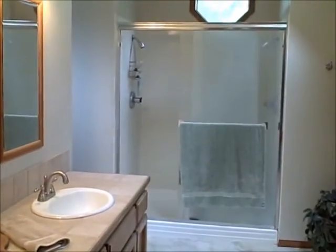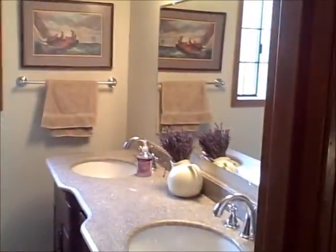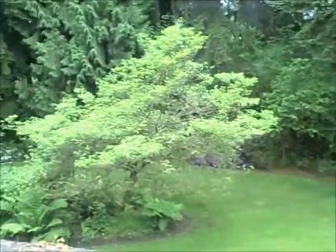Master suite. Bathroom with vaulted ceilings in there. And then you have the extra bedrooms up here — let's just look at those real quickly. Extra bedroom, extra bedroom, and bathroom. Let's take a quick peek out at the backyard here. That's just awesome.